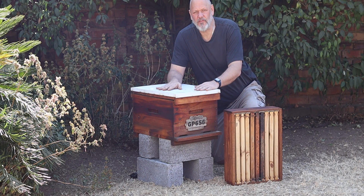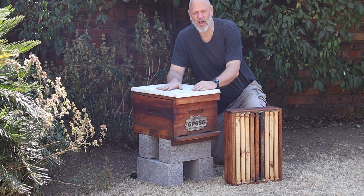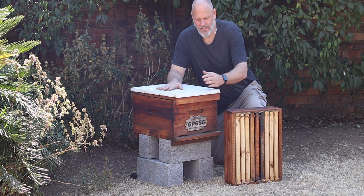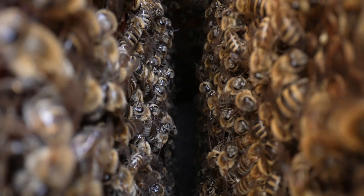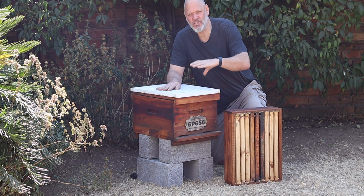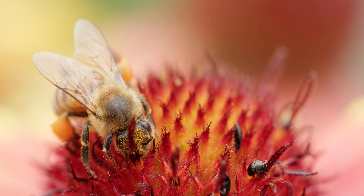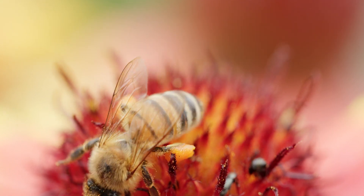When you first set a hive down with a small colony, you won't use the super — put it in storage. The reason is that a small colony will use up energy to regulate the temperature within the 10-frame brood box, and by adding the super you're adding extra space they have to regulate. You don't want them wasting that energy; you want them out foraging and gathering resources to build the colony as strong as possible.